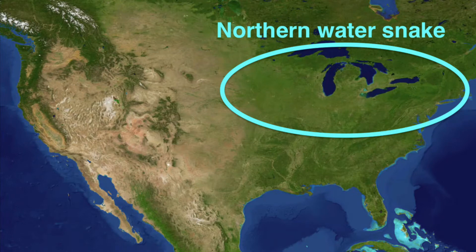The northern water snake can be found in the northeastern U.S. The midland water snake, on the other hand, is found in the southeast, but its range never touches the eastern coast.